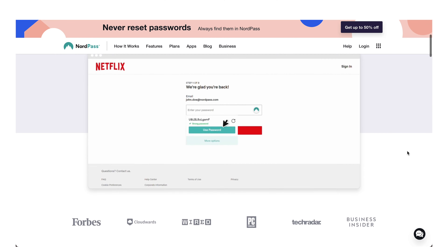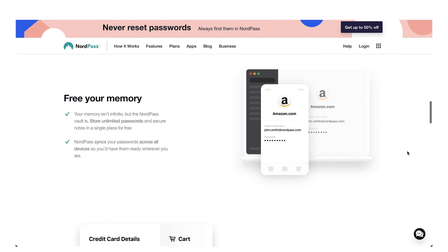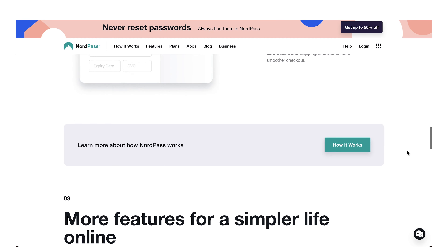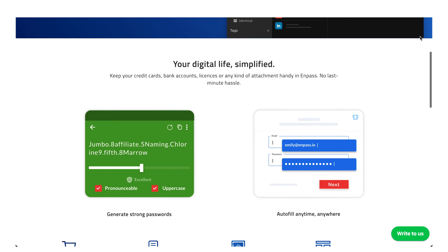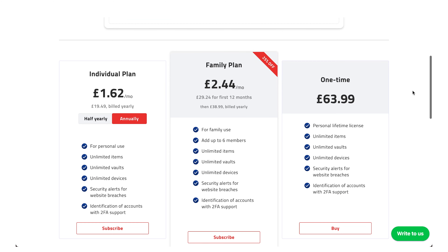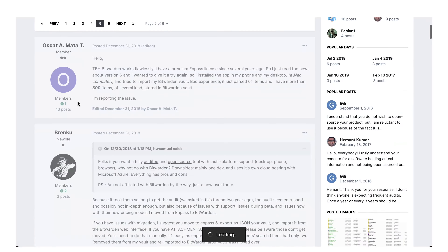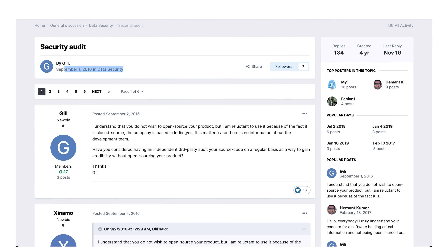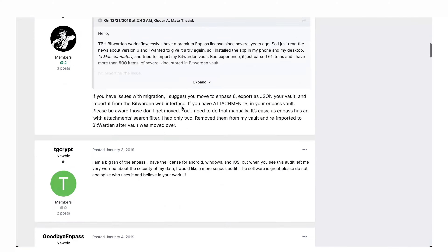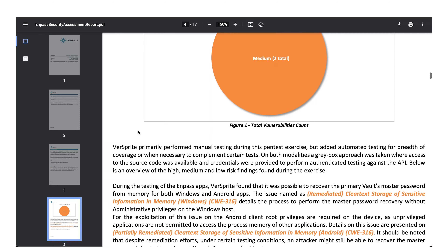NordPass looks like another strong offering and almost appears to have copied the 1Password interface — interesting. I'm actually going to make a separate video on that, so look out for it soon. And finally, NPass: whilst the product itself looks good, I came across a forum post from 2016 still being updated as of late 2020, with people commenting on how they won't commit to full audits or penetration testing. Their only audit identified them as medium risk, with the possibility of recovering the master password from memory on both Windows and Android apps. Probably not one to look at.